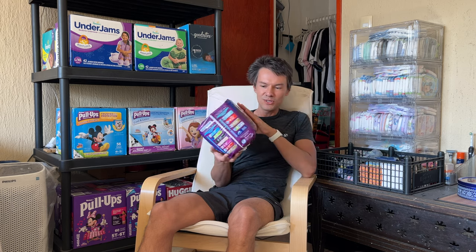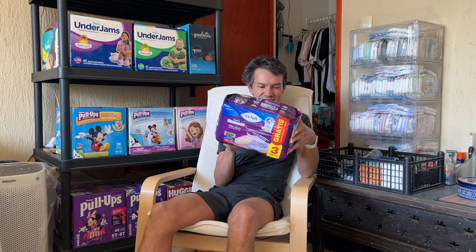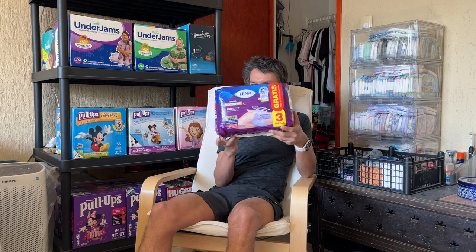At first look, they look for a woman — this is clearly a woman's design. But on the package, they say they are unisex.